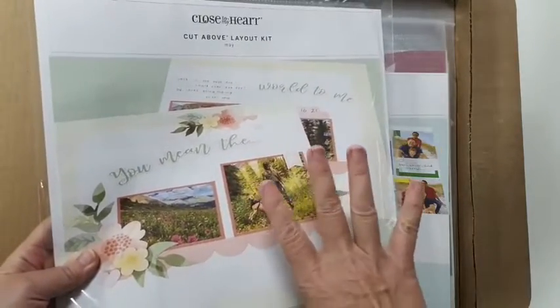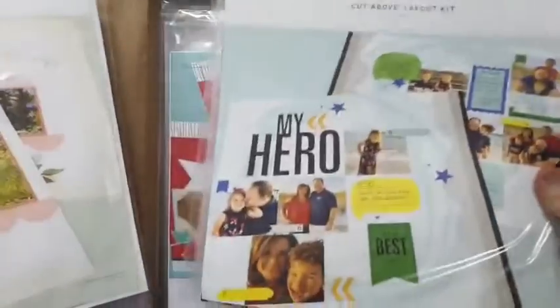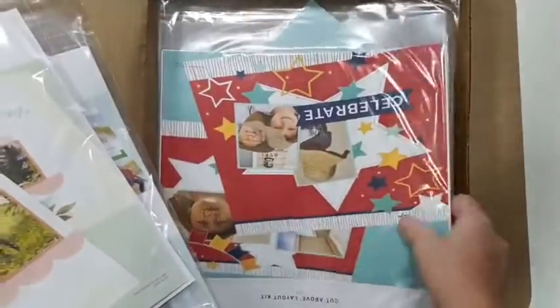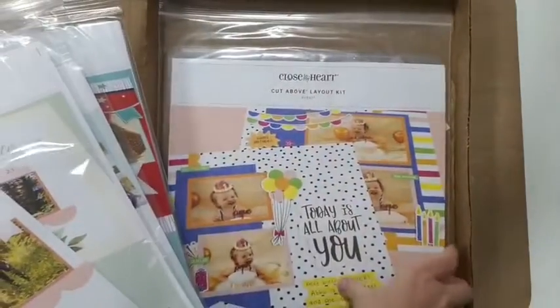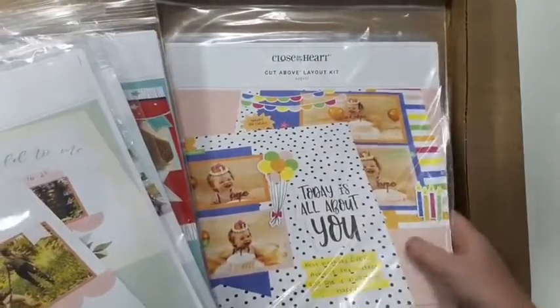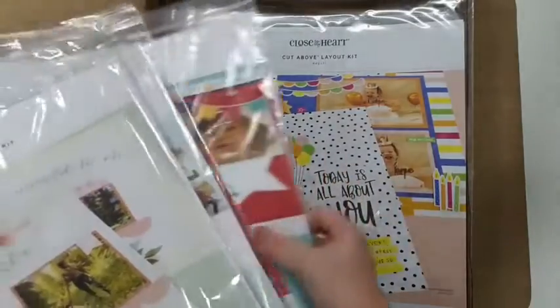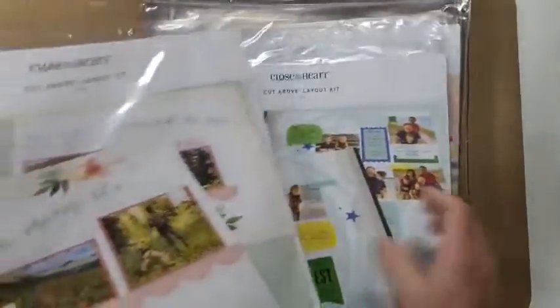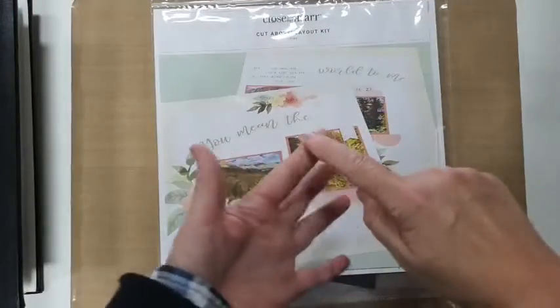In every layout kit there are four pages - two matching and two matching, none-all none-all. You get four kits depending on how you subscribe - you can subscribe to a four-monthly program or a twelve-monthly program. The annual is better because it's cheaper. This is the May kit - in that particular box it was May, June, July, and August.